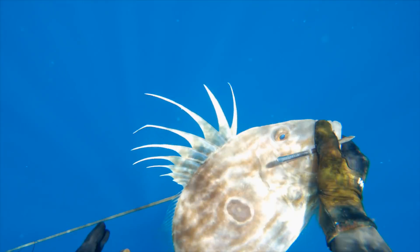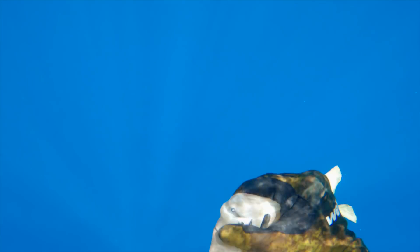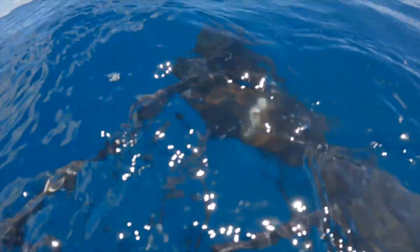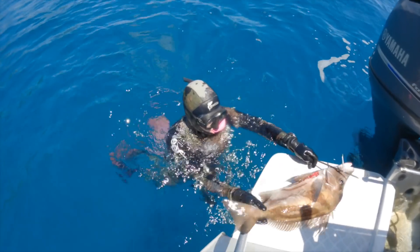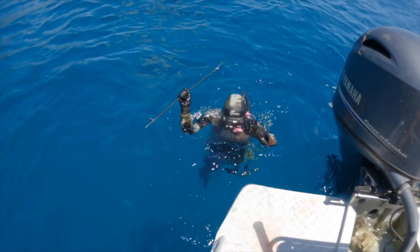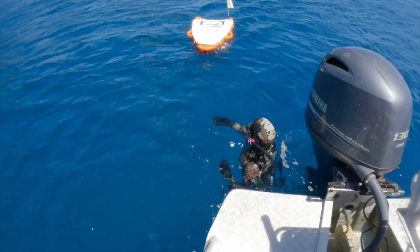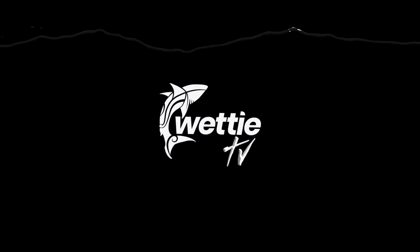Hard to turn down some John Dory. And right next to the boat, Sophie finishes the day off with a nice boarfish — nice work. Extremely pleasant diving and no doubt more to come as we come into March, April and May. We'll see everyone then, thank you.